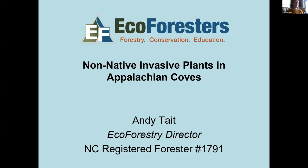Welcome everybody. This is the third installment of the Forest Stewards Guild's Appalachian Cove virtual series. This event is about non-native invasive plants in Appalachian coves. Please keep your microphones muted throughout the whole webinar so we don't have any background noise interrupting our presentations. If you have any questions, please feel free to type them into the chat box and we can answer them at the end of both presentations.